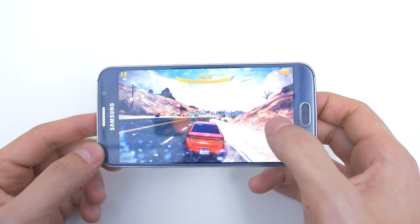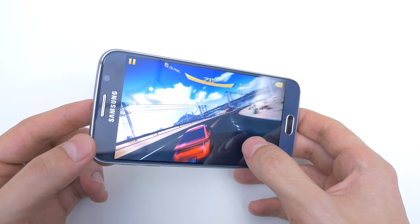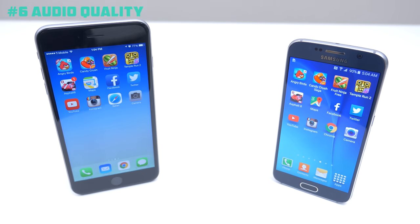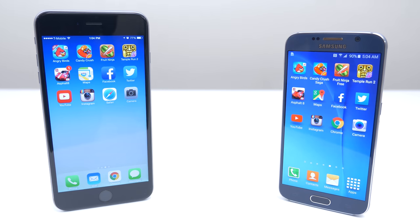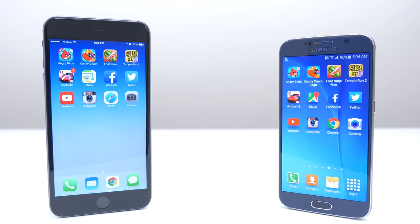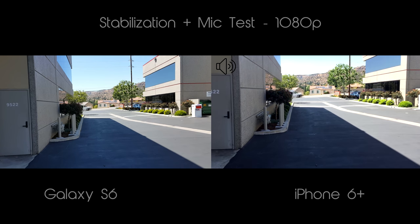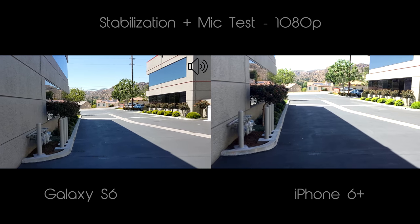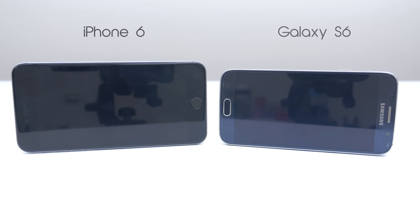Gamers will also appreciate the power behind the S6, so if you play graphic intensive games like Asphalt 8, the S6 will handle those with no problems. Reason number 6 is because not only are the speakers on the S6 much louder, but it has overall better quality audio. The microphone is also really loud and crisp compared to the iPhone 6 Plus, and I did demonstrate this in my camera comparison video — I will leave a link to that down below. Here is a quick sample of the speakers between both phones.